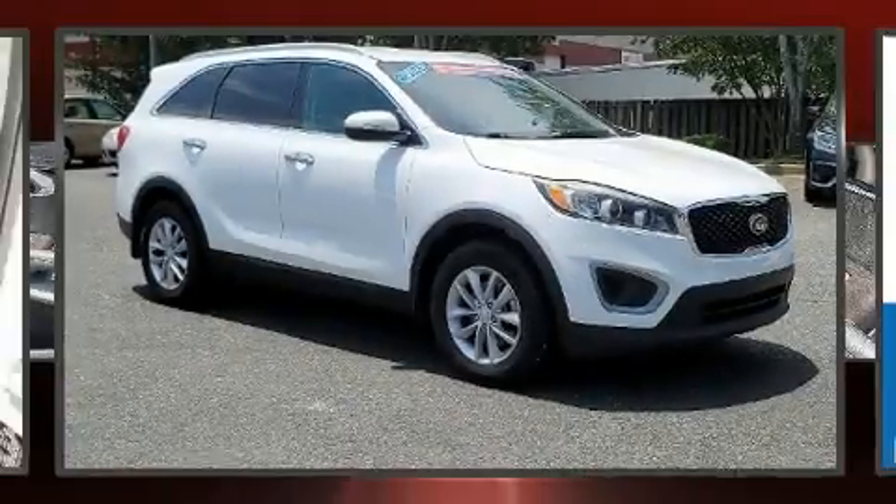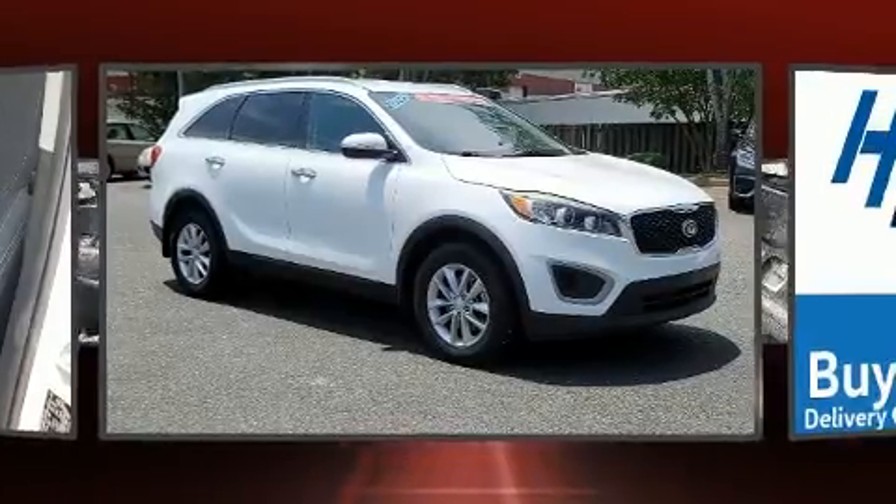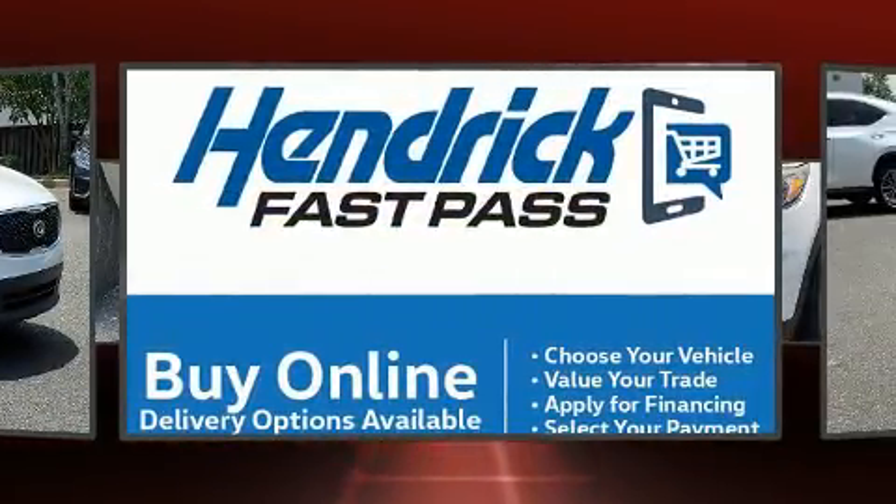Here's a great deal on a 2016 Kia Sorento. It features an automatic transmission, front-wheel drive, and a 2.4-liter four-cylinder engine.